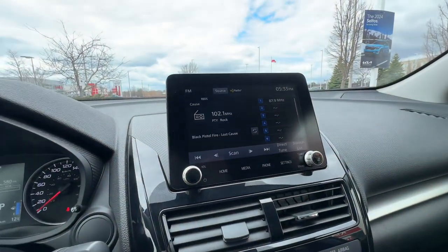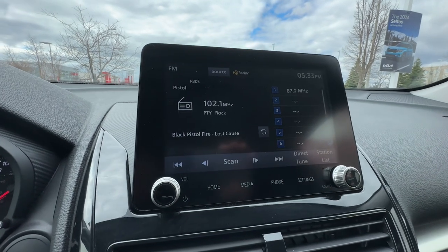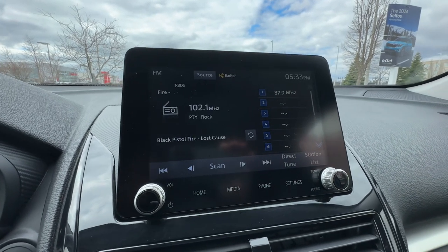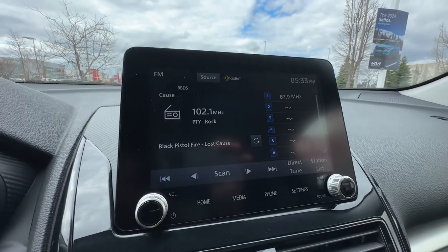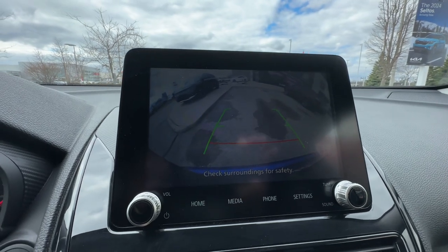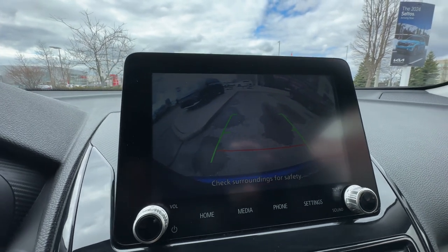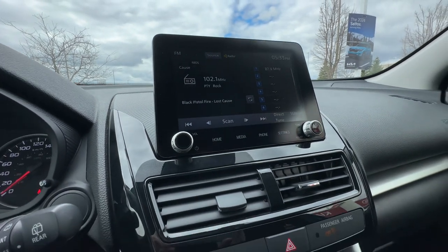It does have Apple CarPlay and Android Auto, as well as HD radio. With Apple CarPlay and Android Auto, you just plug your phone in, it changes the whole display, and you can access digital music and text messages. You can even reply to texts using voice command — everything is so much easier with Apple CarPlay and Android Auto.